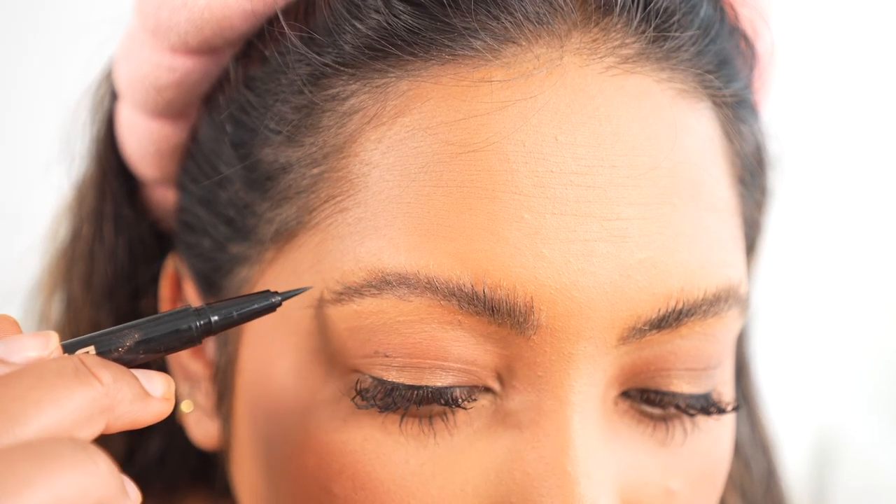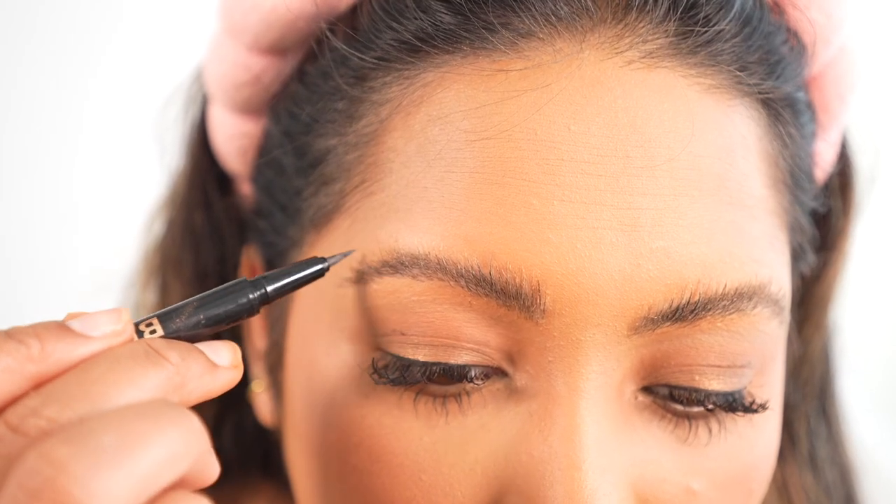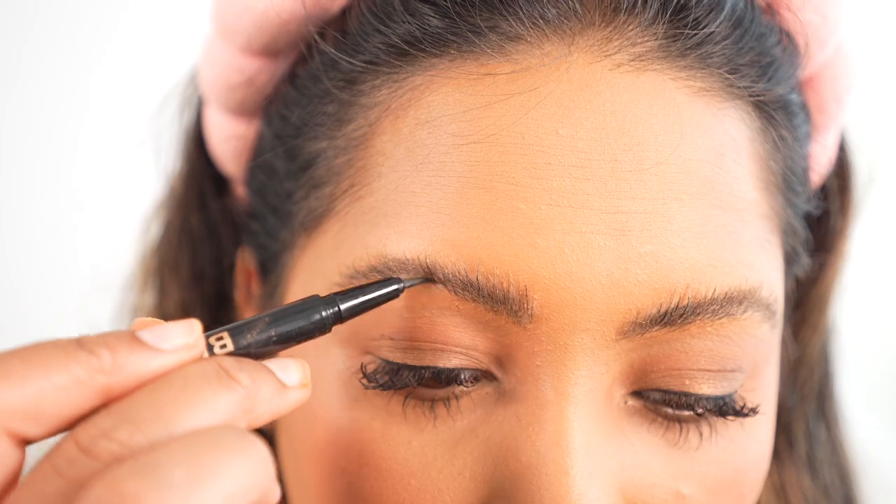Next up we're going to use this brow pen from Anastasia Beverly Hills. I used to have the dark brown color but recently went to get the medium brown because sometimes I have a little bit of a heavy hand and they could look a little too dark. I never want to go back to the days of the dip brow pomade phase — I try to keep them as natural as possible. So we're just going to go in and make little hair strokes anywhere that's necessary. This is what it looks like before and after — it definitely makes a huge difference even though I didn't do that many strokes.